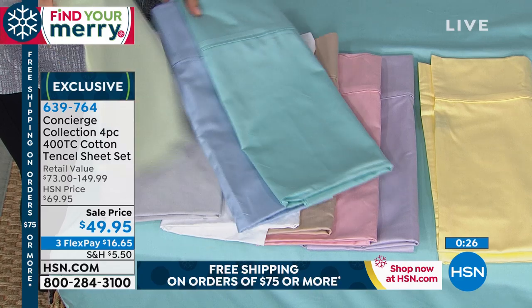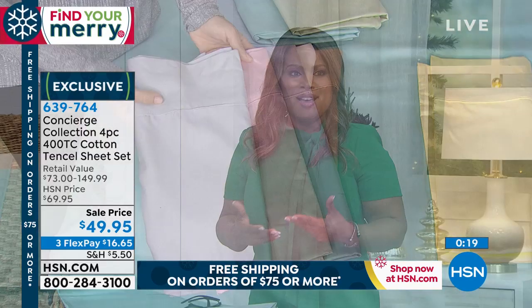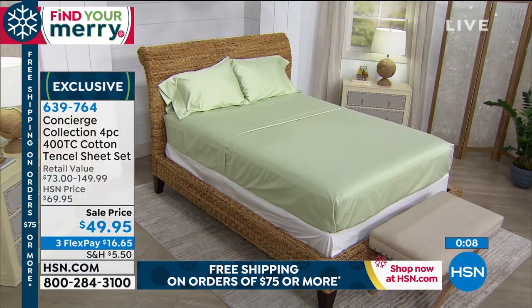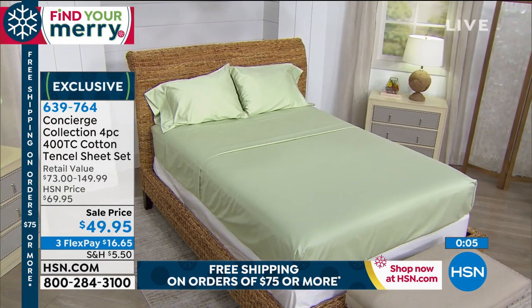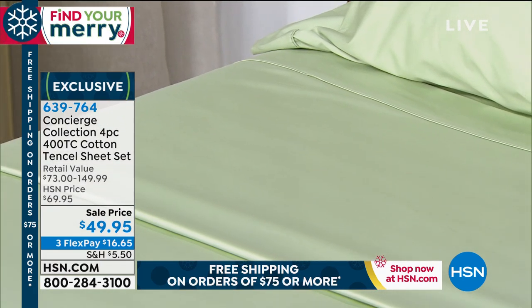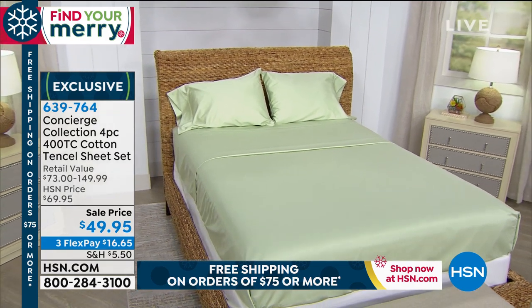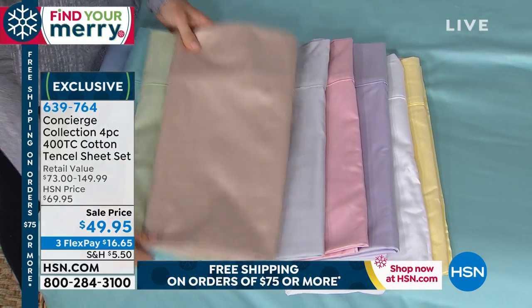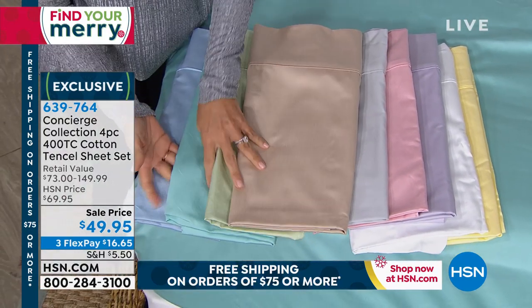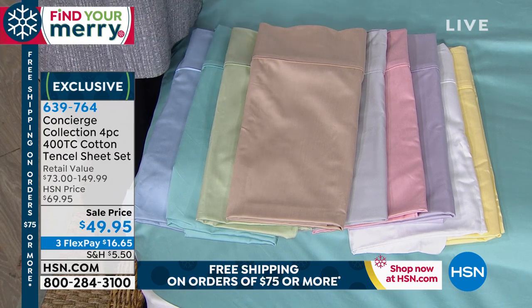We are presenting to you these beautiful 400 thread count sheets — what a wonderful gift for someone who's never had luxury sheets. We have a fabulous sage color, spa-like and relaxing, a very popular choice for a bedroom. For something more classic, we've got a taupe and a white, and then fashion colors like yellow, aqua, and blue. You can really mix and match these.